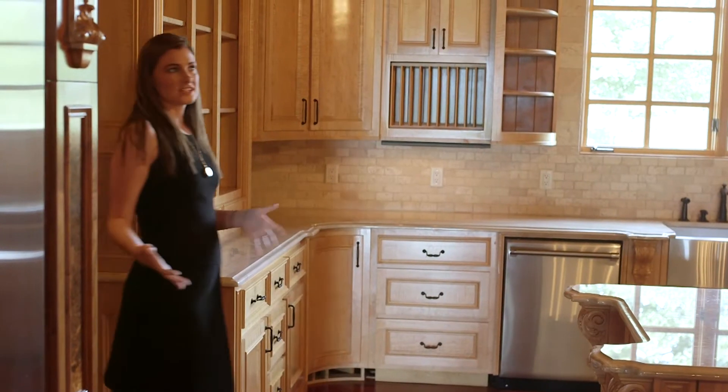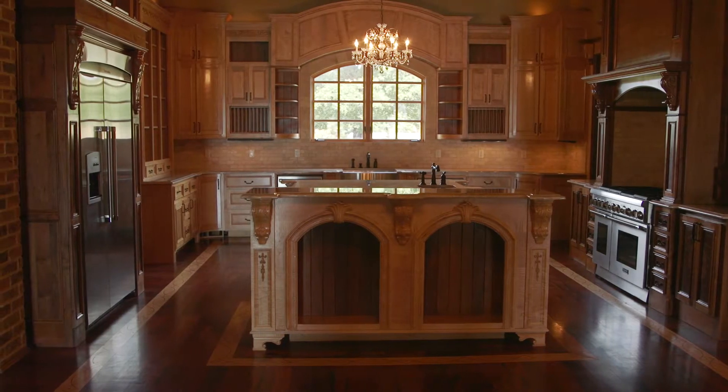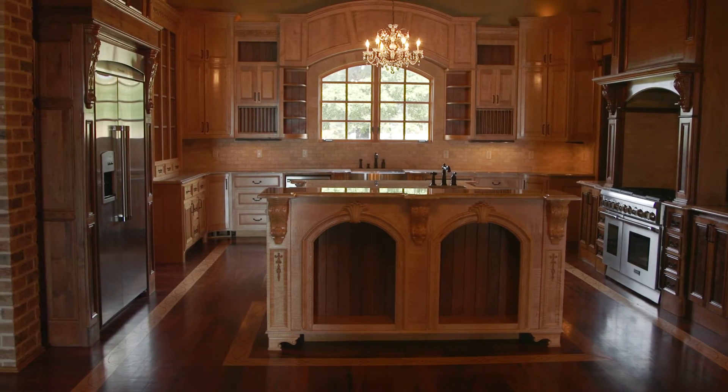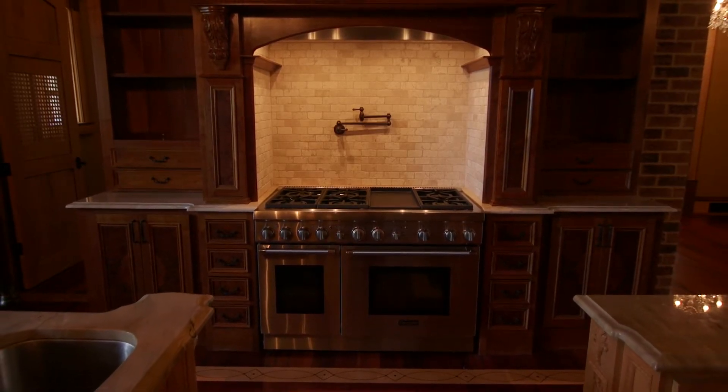Here we are in the kitchen and this is absolutely one of my most favorite rooms in the house. This was actually voted by Unique Homes Magazine — they had an ultimate kitchen contest — and it was the winner. There were homes from all across the nation and we ended up winning, which is pretty cool for Northwest Arkansas.